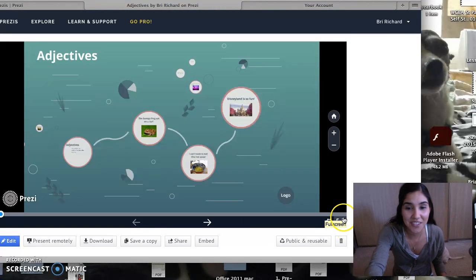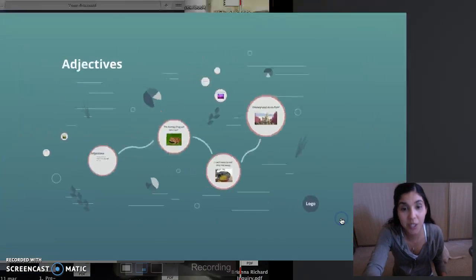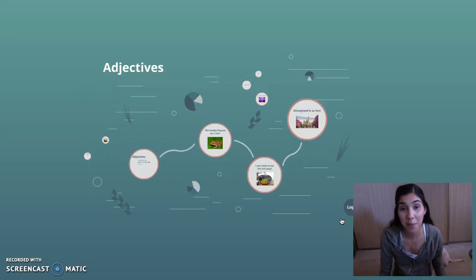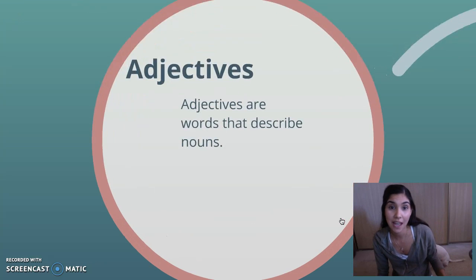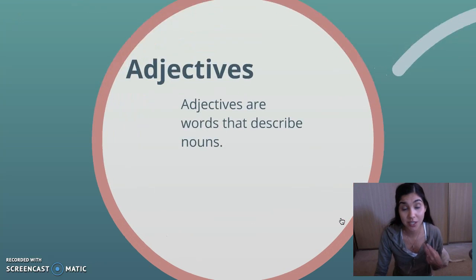Hi everyone, welcome back. We're going to do something really exciting today. We are talking about adjectives. So what is an adjective? An adjective is a word that describes a noun, and we know that a noun is a person, a place or a thing, and adjectives are words that describe nouns.